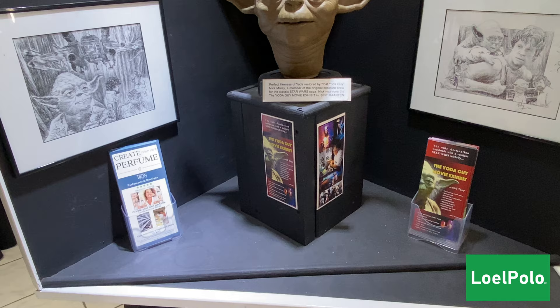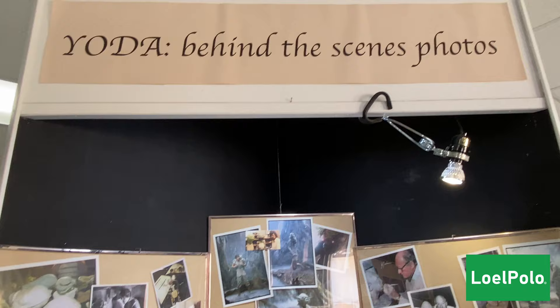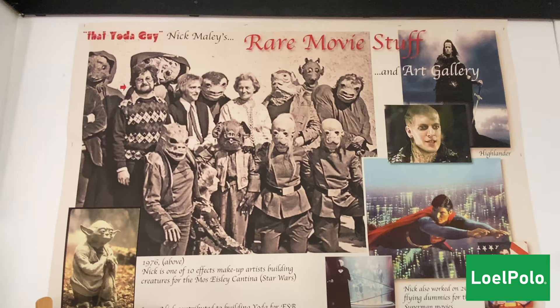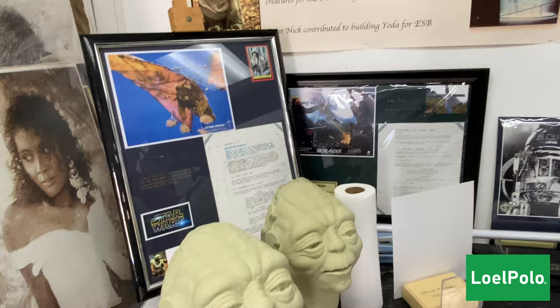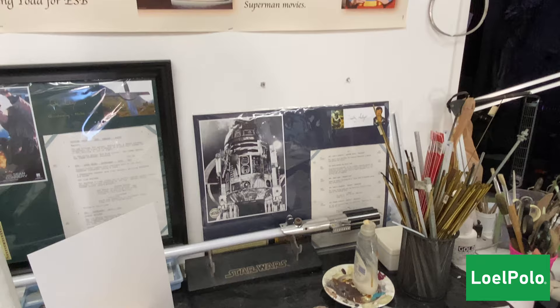It's $15 to go through the museum and free to wander around. There's a behind-the-scenes look at Yoda with some pictures. I am a sci-fi nerd, so you know we're going to do the museum — can't wait, I'm excited!